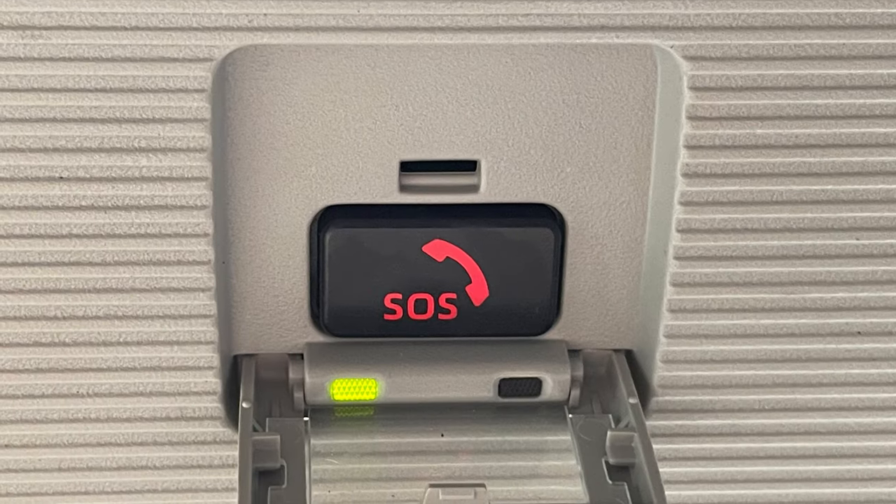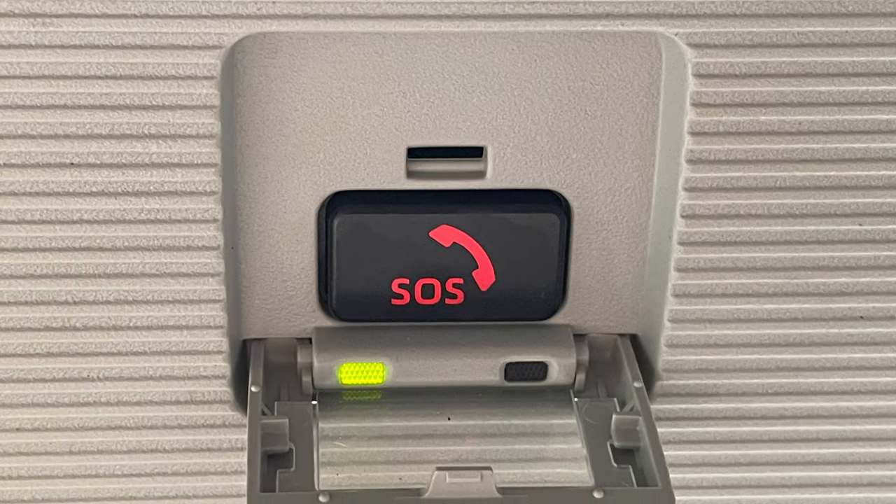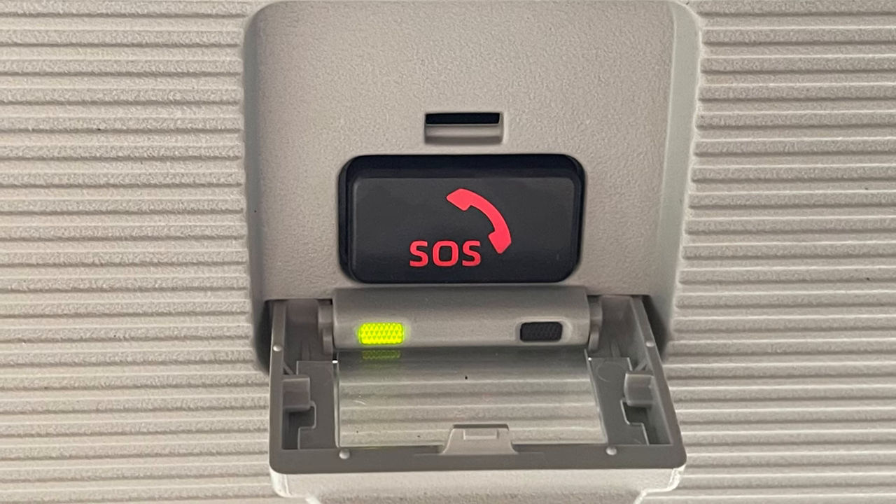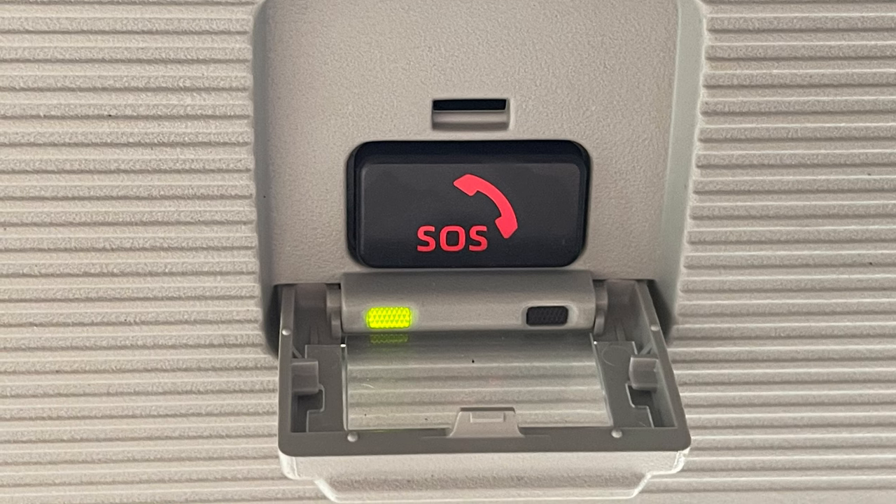Should an accident occur, Safety Connect will automatically alert emergency services, while pressing the SOS button connects you directly to a trained agent — a system not unlike GM's OnStar.